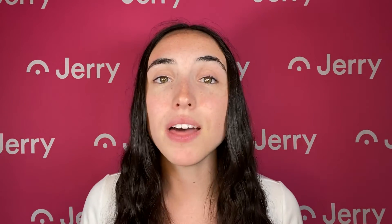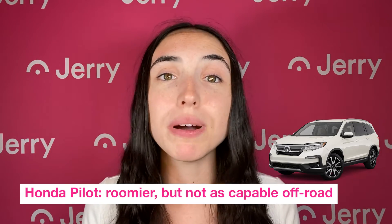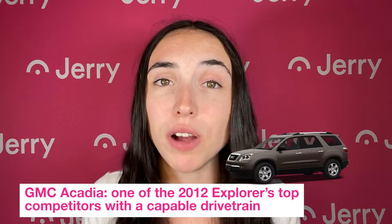If you're generally looking for a highly rated SUV but you're not set on the Explorer, here are some competitors to consider. The Honda Pilot — it's typically roomier than the Explorer, but it's not as off-road capable. And for used, the GMC Acadia, which was a big competitor for the 2012 Explorer and featured a very capable drivetrain.